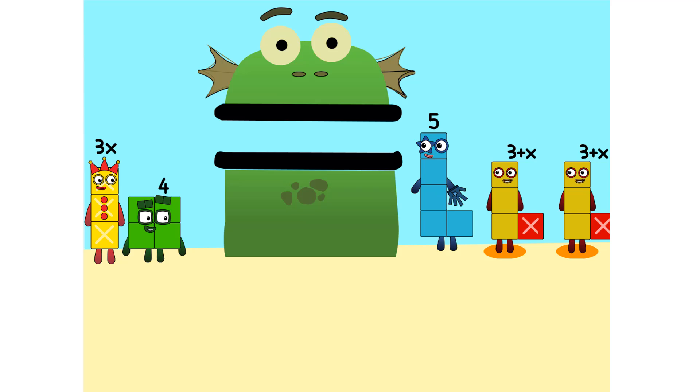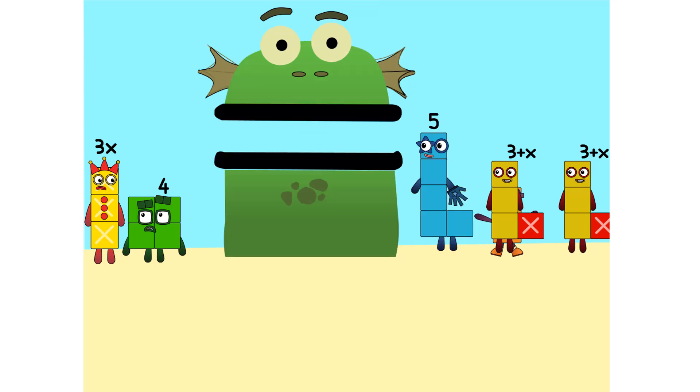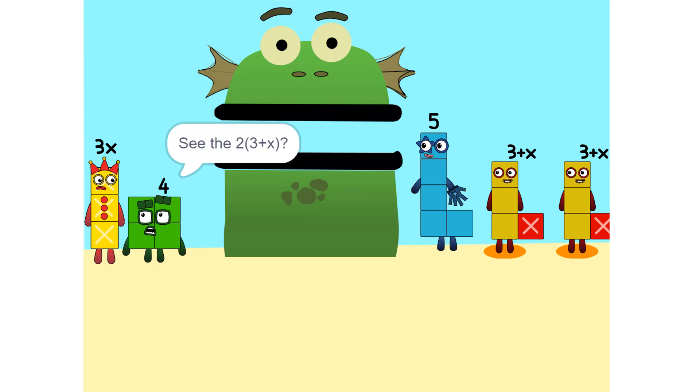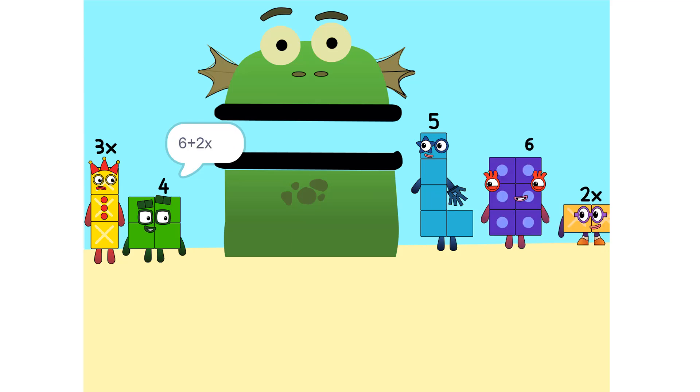I see something. We can add this. Why did that happen? Because the 2 is connected to the 3 plus X. It's like adding apples and oranges. So what do we do? See the 2 times 3 plus X? That's the same as 2 times 3 plus 2 times X, which is 6 plus 2X.